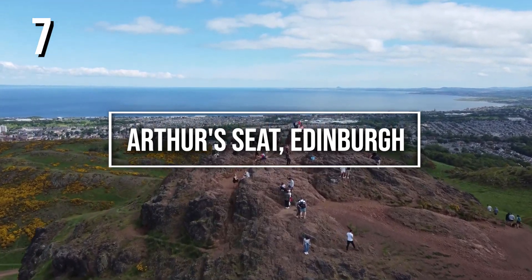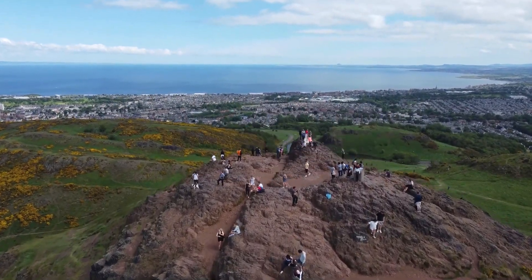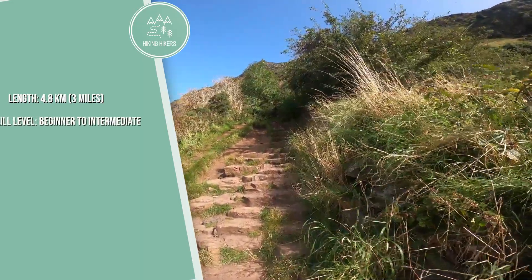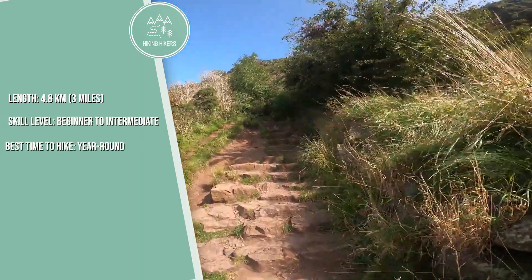7. Arthur's Seat, Edinburgh. Length: 4.8 kilometers, 3 miles. Skill level: beginner to intermediate. Best time to hike: year-round.